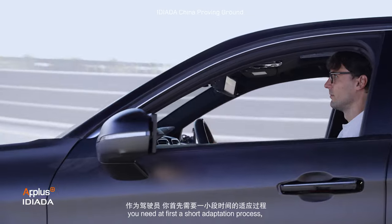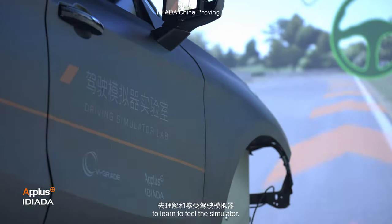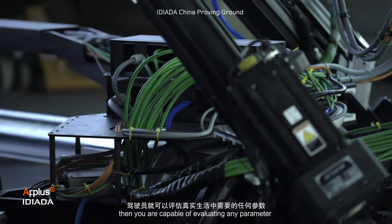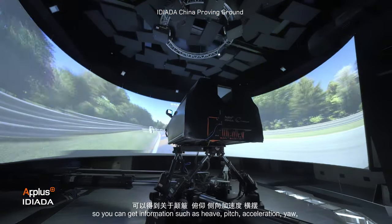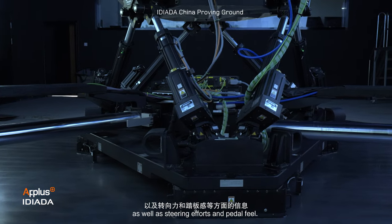As a driver, you need first a short adaptation process. You need to learn to feel a simulator. After you have done this short adaptation, you are capable of evaluating any parameter that you would evaluate in real life. So you can get information such as heave, pitch, lateral acceleration, yaw, as well as steering efforts or brake pedal feel.